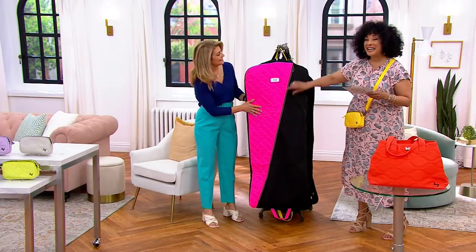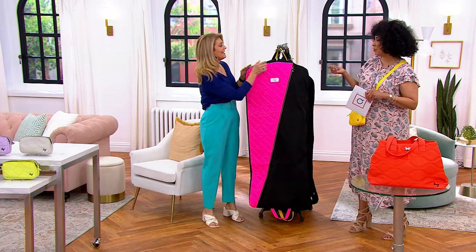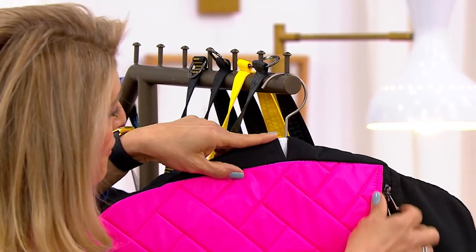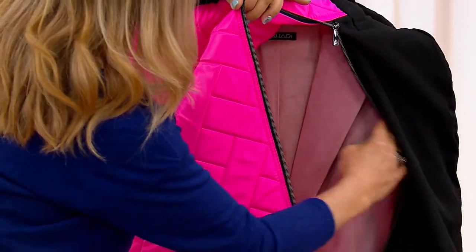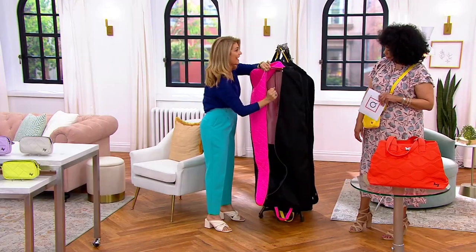It's quilted, it does have a full zip, and it's got carry handles too, which makes it very nice. There are toe handles so you can fold it in half, and there's also velcro. It's nice and long as well, which a lot of people are liking for those nice gowns. If you need a garment bag for a blazer, there's velcro inside to hold the hangers.